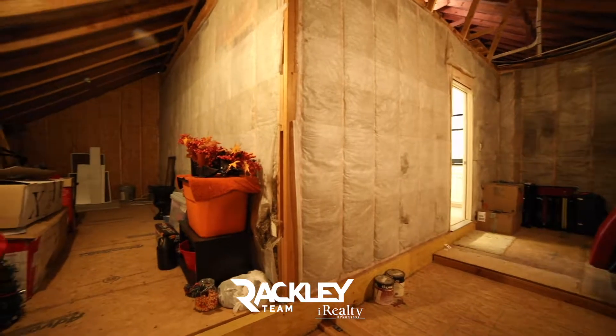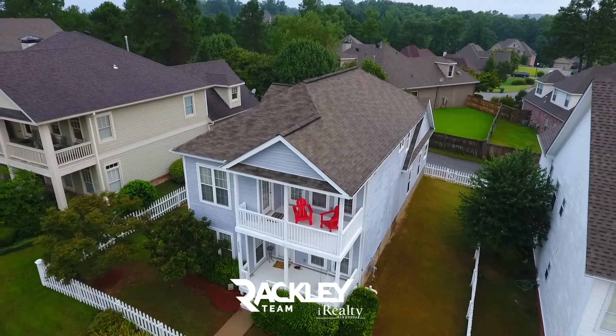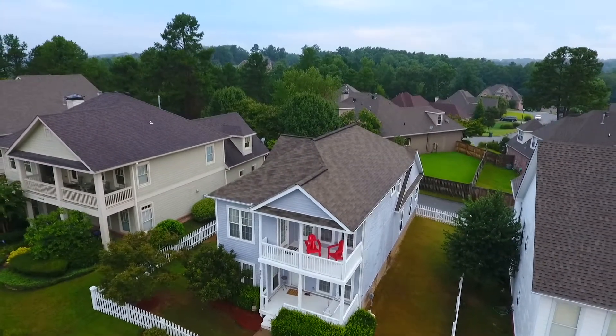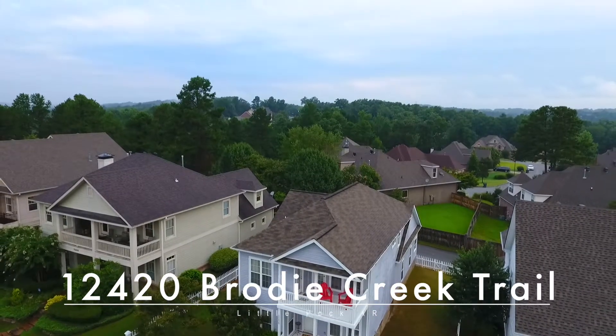Don't miss the easy-access floored attic for great additional storage space. The seller is providing a home warranty for you. We're excited for you to come and see if it's yours — 12420 Brodie Creek Trail, West Little Rock. Welcome home.